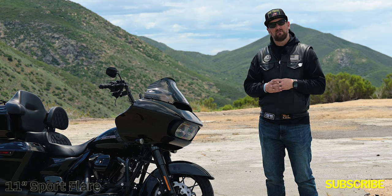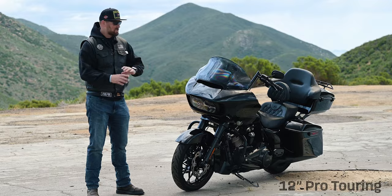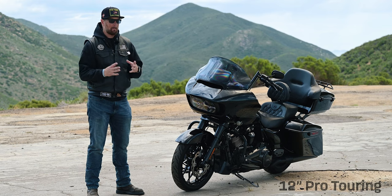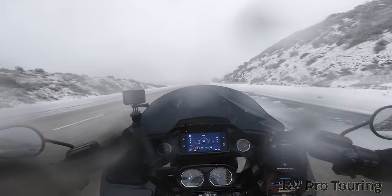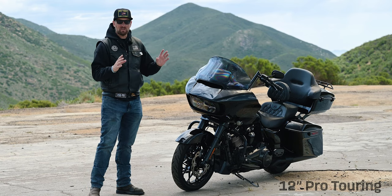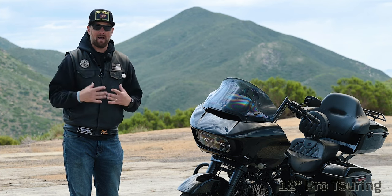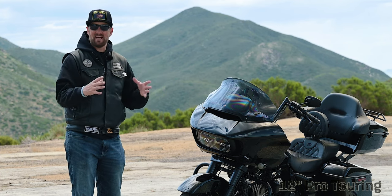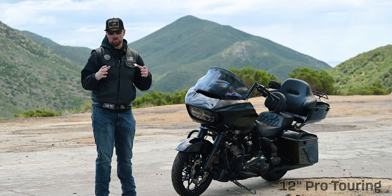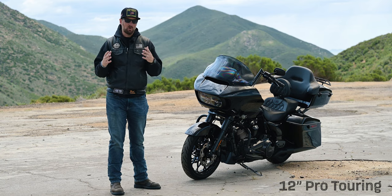The version of the Clockworks windscreen I've been running for the last three years has been the 12-inch Pro Touring. This has been a fantastic windscreen giving me maximum protection out on the road, especially on those longer road trips. It's been absolutely amazing — we've been through hail storms, snow storms, and tornadoes, held up extremely well with no problems whatsoever. It's really designed for that longer road trip. Being 6'3", I originally tried the 9-inch Sport Flare but it gave me too much buffeting, so I went with the Pro Touring.